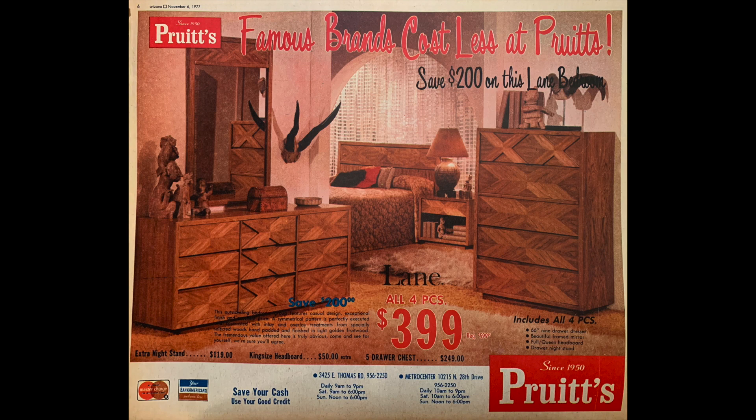I also presume that the creepy little statues aren't included, and that's just as well — they would give me nightmares. This has been History Adventuring. I'll talk to you later.